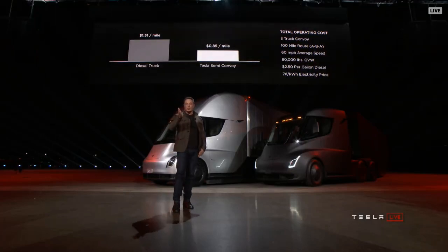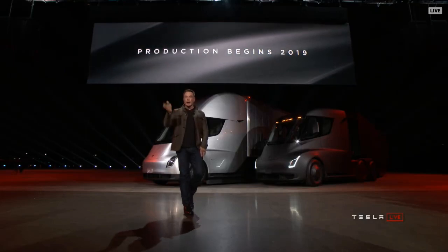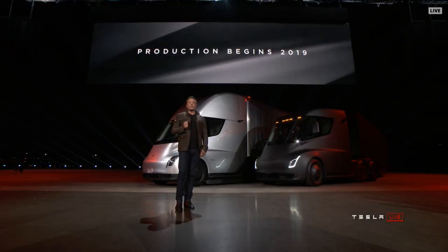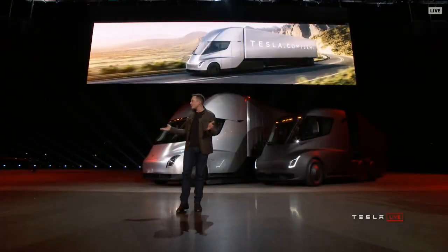Production begins 2019. So if you order now, you'll get the truck in two years. The Tesla Semi — I hope you guys enjoyed what you saw.